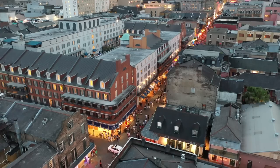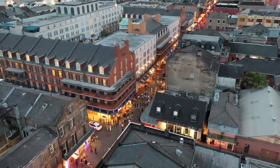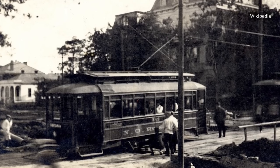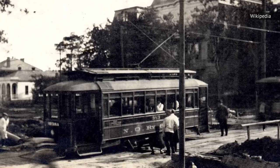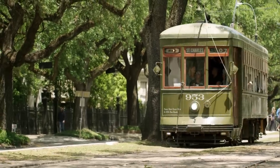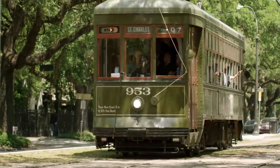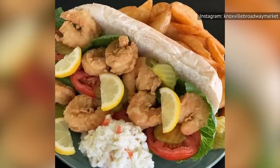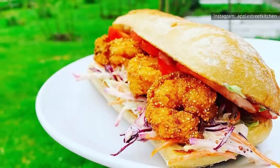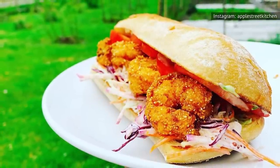As history tells it, Clovis and Benjamin Martin owned a casual restaurant on St. Claude Avenue. On July 1, 1929, New Orleans streetcar drivers went on strike to protest working conditions. The Martin brothers just so happened to be former streetcar drivers themselves, so they knew the conditions and wanted to support the strikers as best they could. They offered free sandwiches and referred to the strikers as the 'Po' Boys.' While everyone has their own version of a Po' Boy sandwich, it's a simple sandwich that's guaranteed to satisfy.